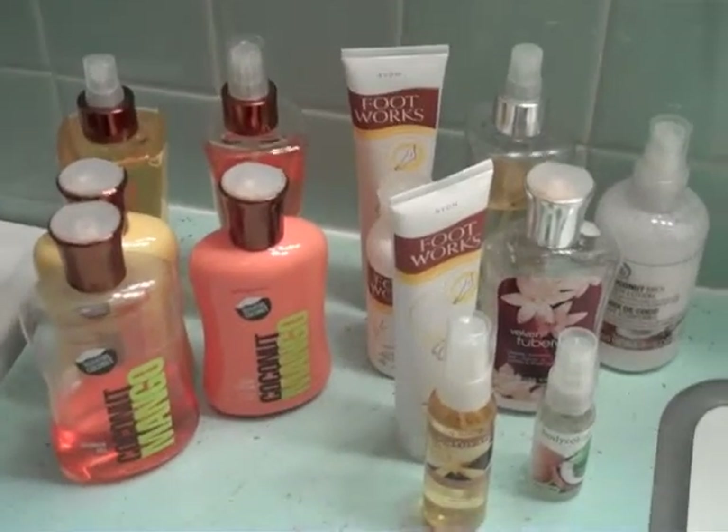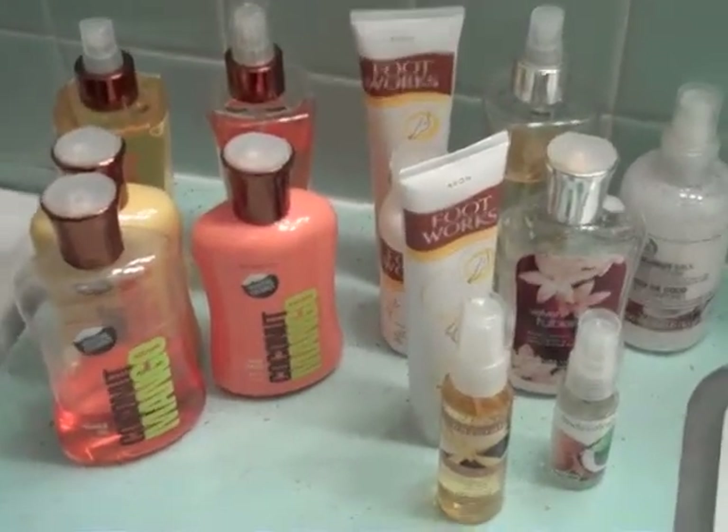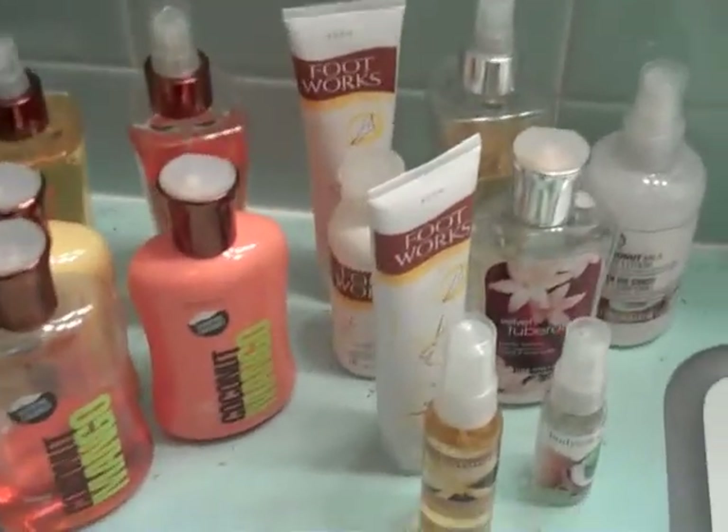I'm sure you've all seen my Bath and Body Works ramp by now, and it got me thinking. I had to replace all these products, and if I count them up, we'll say they're $10 a piece — some are more, some are less, but just for the sake of rounding.